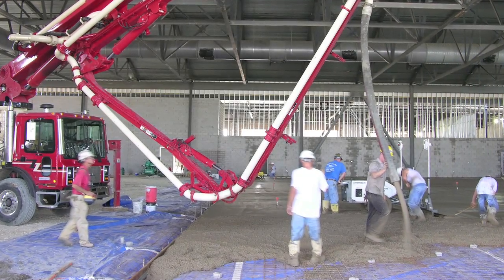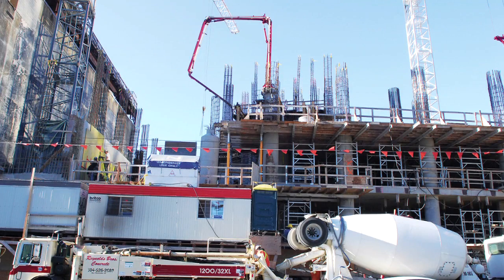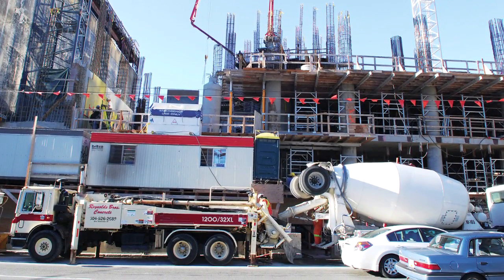Concrete pump manufacturers have created specialized booms that work indoors or detach from the pump to place concrete great distances from the pumping source. Trailer-mounted concrete pumps require that a pipeline system be laid out to pour a backyard patio or a mezzanine.